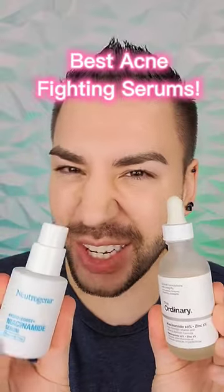These are my go-to affordable blemish fighting serums. So for starters, this is the Ordinary's Niacinamide and Zinc Serum. This is amazing. This really helps to keep my skin nice and smooth and clear, nice and bright, control oils, and keep acne breakouts at bay.